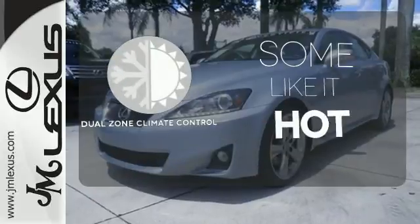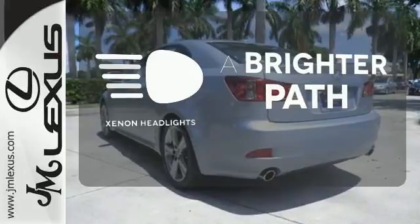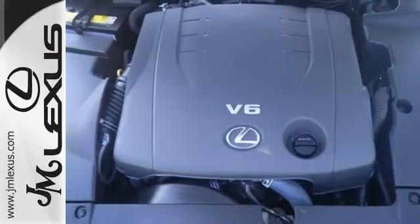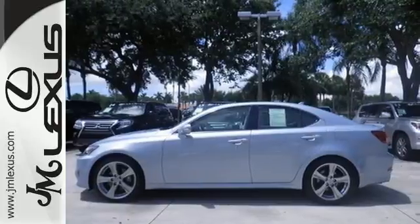Dual-zone climate control lets you and your passenger pick a personal temperature. Illuminate your path with the Xenon headlights. Feel young with its head-turning style and unbelievable acceleration. See for yourself today.